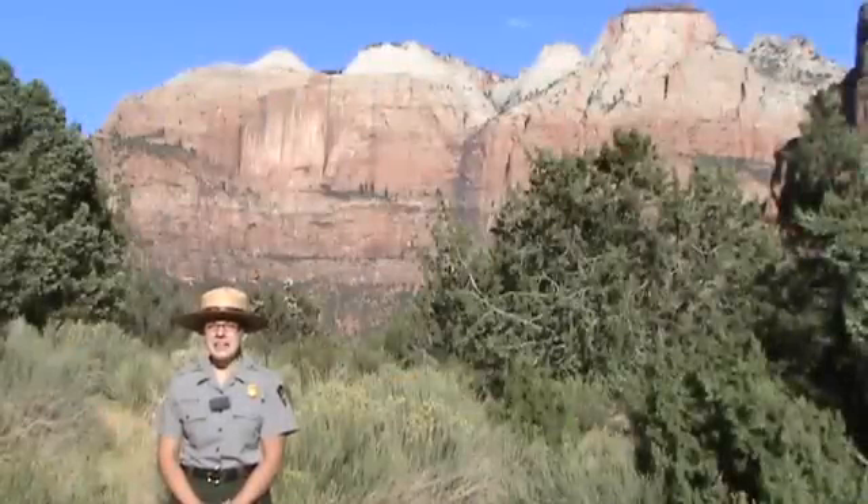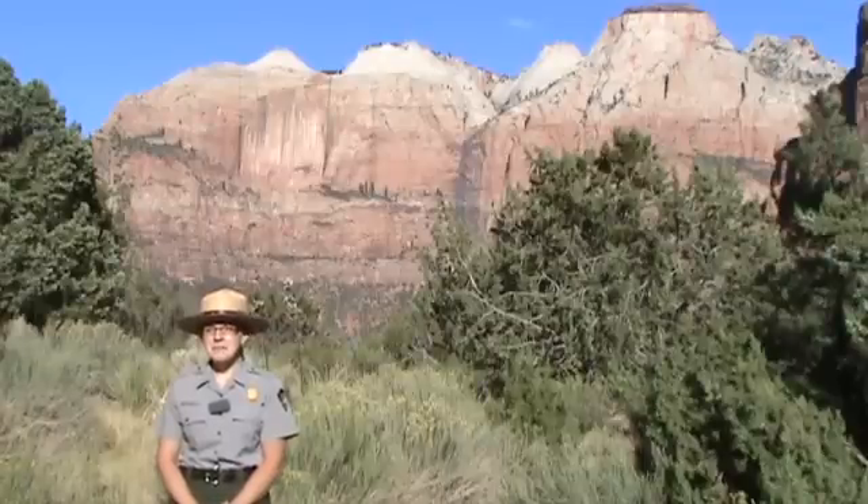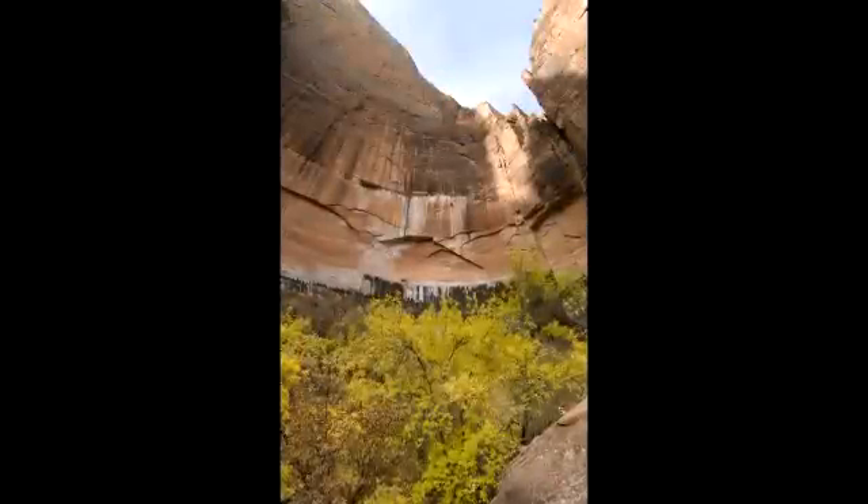Hello, my name is Jenny Eberlein and I am an interpretive ranger here at Zion National Park. Welcome. Zion is home to some of the tallest sandstone cliffs in the world.